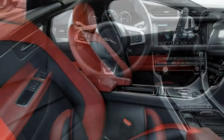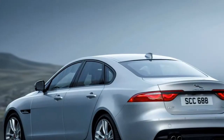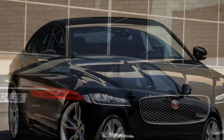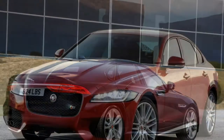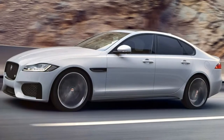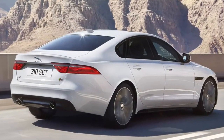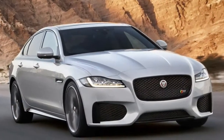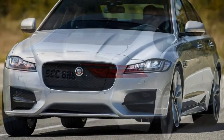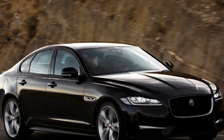The 180hp version, badged 20d, raises top speed to 136mph, with 0-62mph in 8.1 seconds — the automatic being a tenth of a second slower than the manual. While the engine sound isn't particularly characterful in a sporty sense, it's a refined smaller-capacity diesel that feels flexible and linear in power delivery when fitted with the automatic. The all-wheel drive 20d AWD automatic is pegged at 136mph with the 0-62mph time stretching to 8.4 seconds.